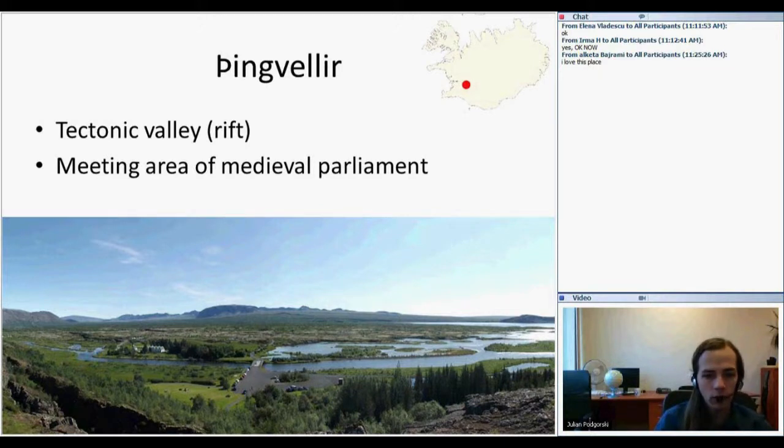The next stop after a short rest in the city is Þingvellir. It's a tectonic valley located in the middle of the Atlantic Rift — the center of it. It is significant not only geologically, but for many, many years it was the meeting area of the Icelandic parliament. When the Viking settlers came to Iceland, they brought with them a very early form of parliamentarism, and they chose this large beautiful valley as the meeting spot where they discussed courts of justice, law, and other things necessary for society to function.